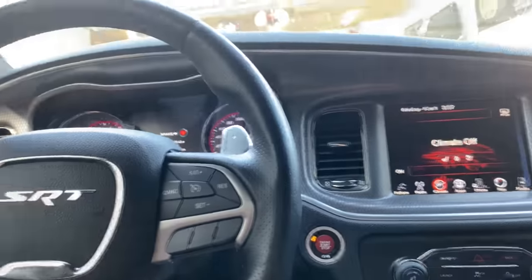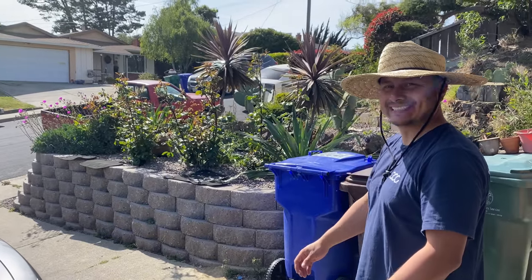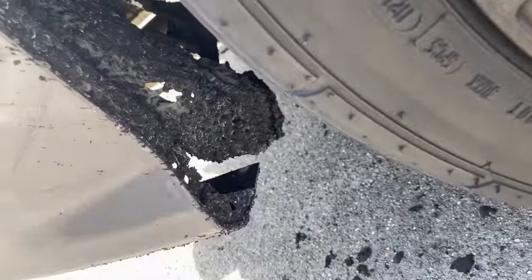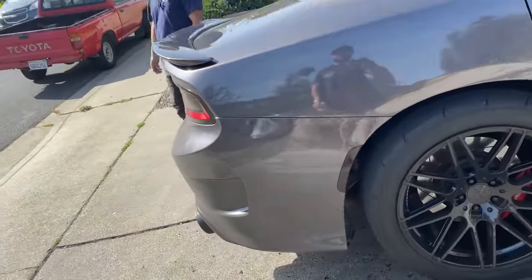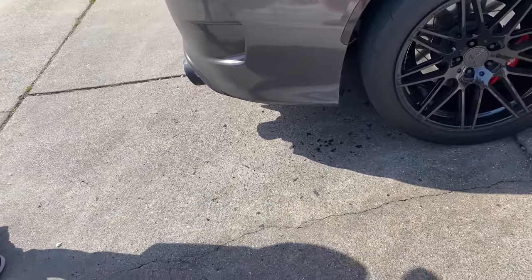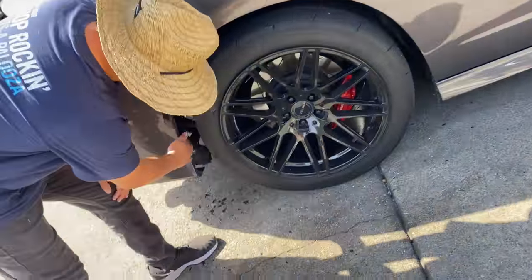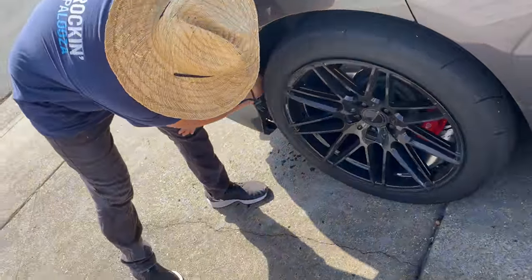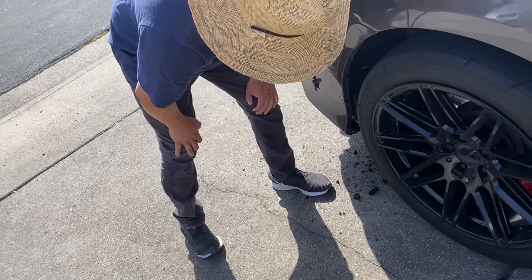It is hot today, but we're here. Got a nice little bit of rubber residue from the radials. As you can see, I still haven't gotten rid of it from last time — still wore a couple of chunks. I'm definitely cleaning it tonight though.